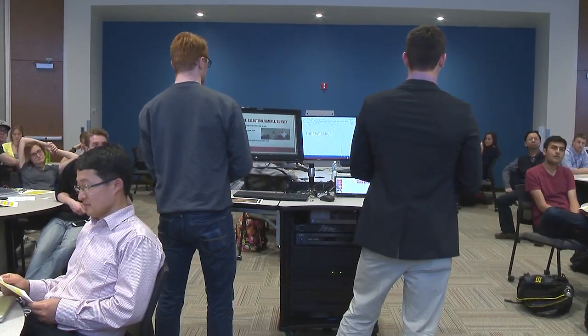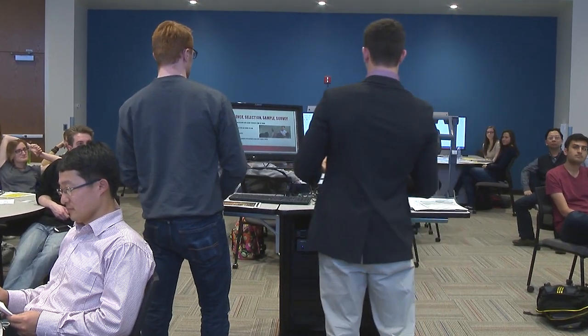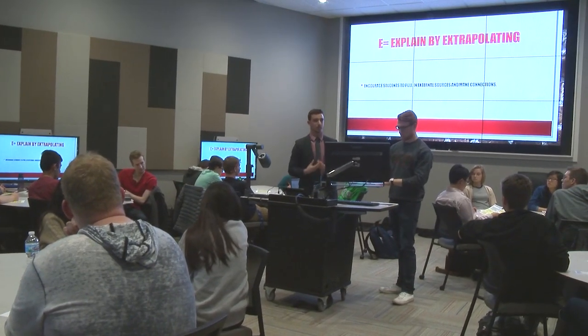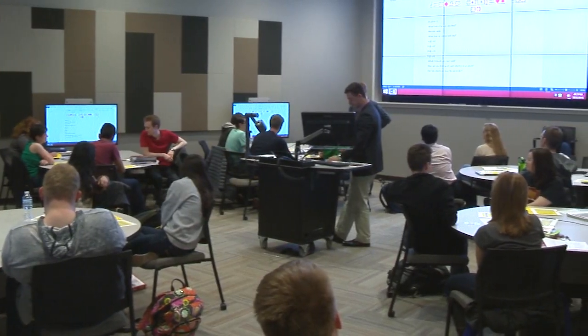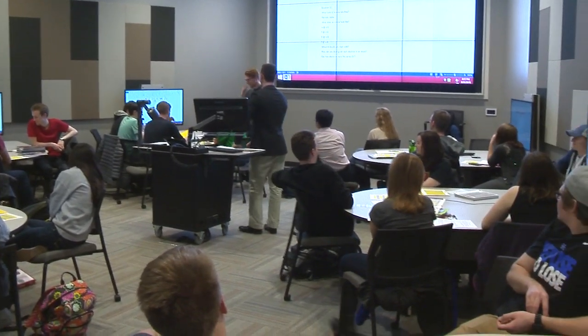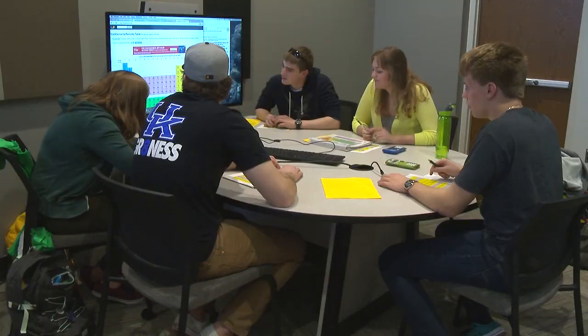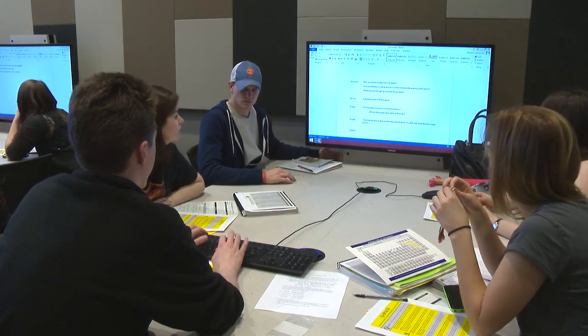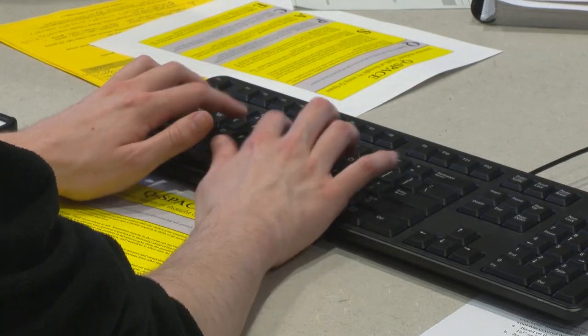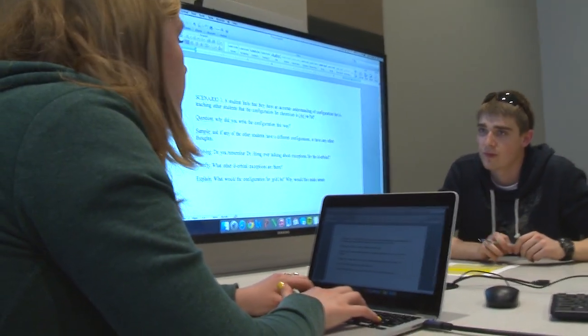LA-104 uses a central teaching station connected to a very large video wall to create a high-quality visual experience for students. In addition, nine groups of student collaboration tables are strategically placed in the room with technology displays at the end of each table. Students have the option of using the computer at the table to connect to the display or projecting with their own mobile device.